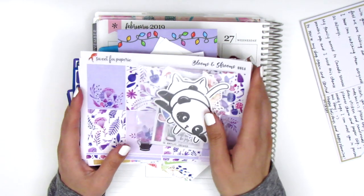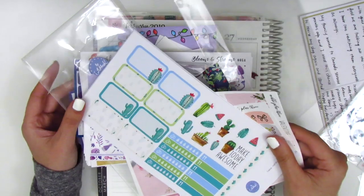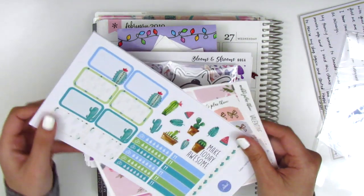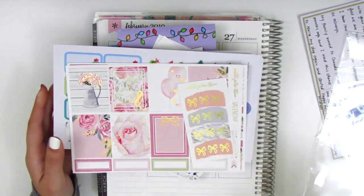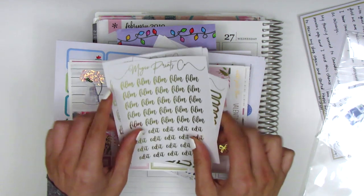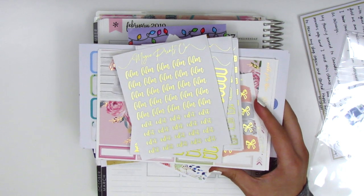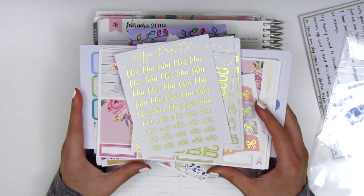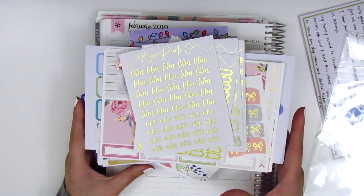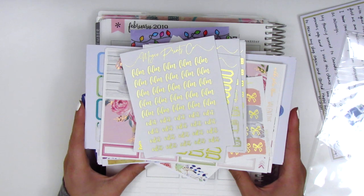Thank you guys so much for watching - I know I had a lot of stickers to show between this haul and the other haul I posted, but thanks for hanging in there. Don't forget, if you're interested in the planner from the other haul, I'm giving away the turquoise one so enter for that giveaway. Thank you so much for watching, let me know if you have any questions, and I'll talk to you guys next time - bye!